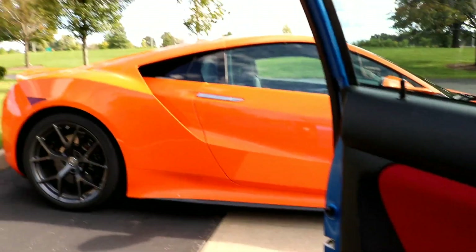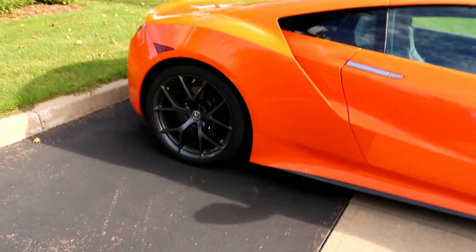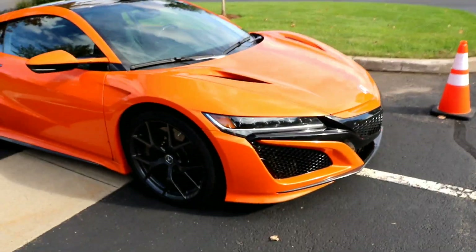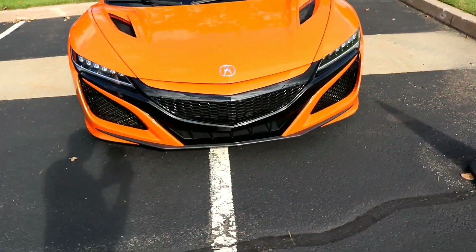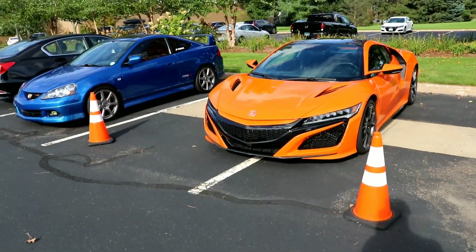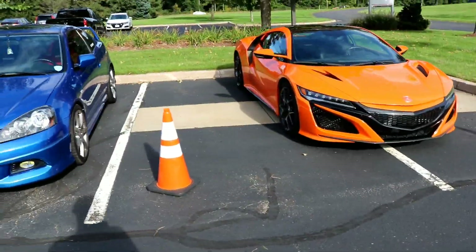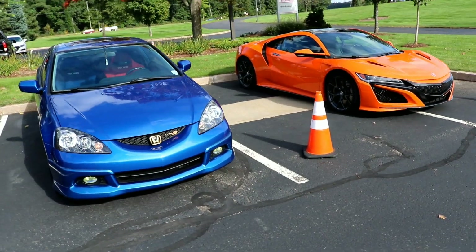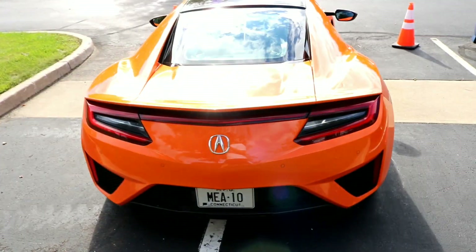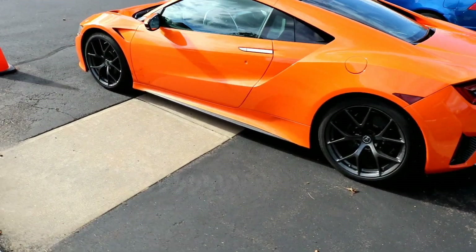I'm making a quick stop. Look at this — this is the new NSX, I think it's in thermal orange. I don't know the exact name of the color but wow, that's really nice. Super cool. Look at it right next to the other car in the bay — what a beautiful car!